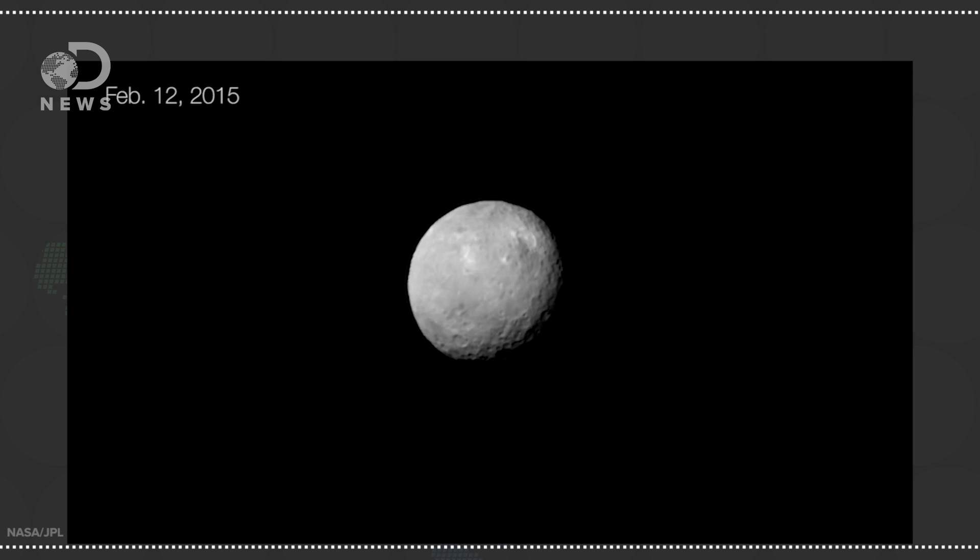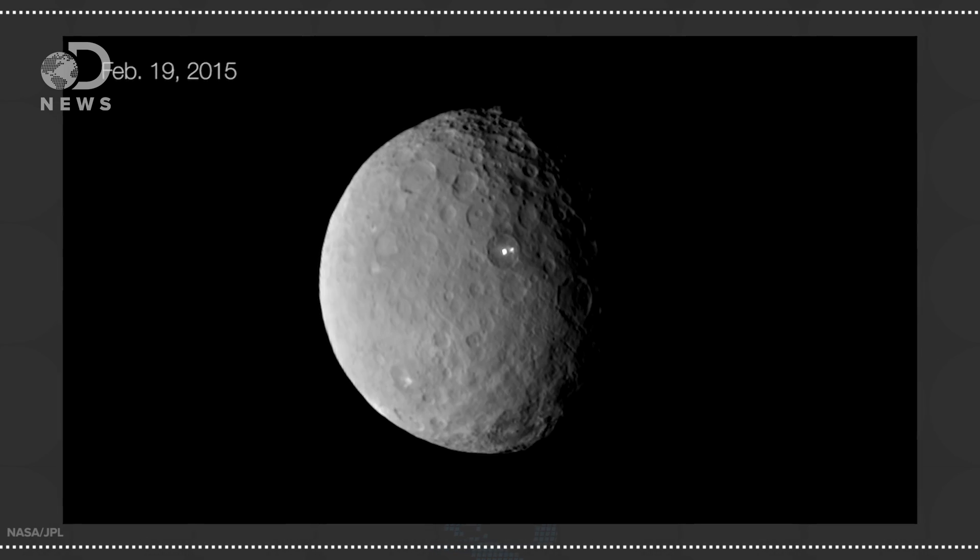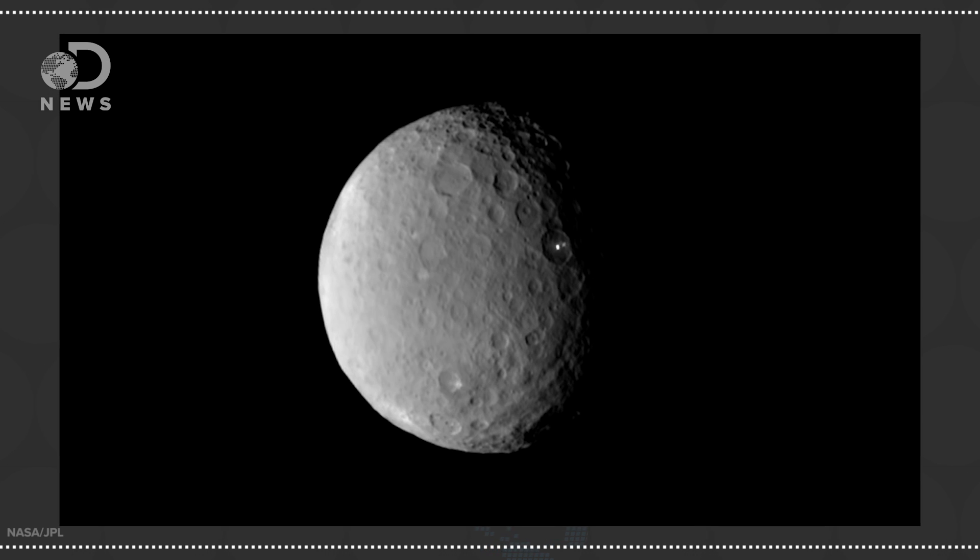The mystery remained intact as Dawn approached for a closer look. A new explanation surfaced after more images were processed, showing the spots continued to glow well after that region of the planet had turned away from the sun and was bathed in shadow. The evidence then pointed to ice plumes — jets of ice shooting out of the planet's subsurface, glowing high above the surface in the reflected sunlight.